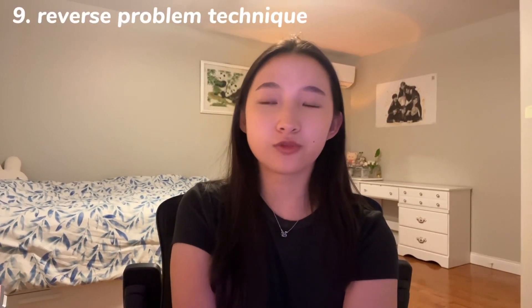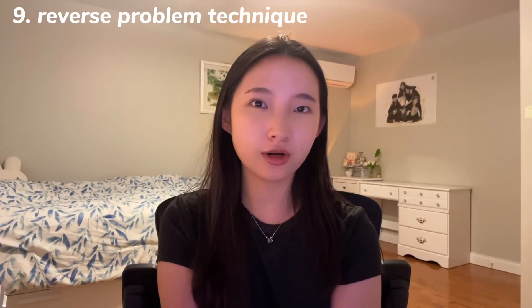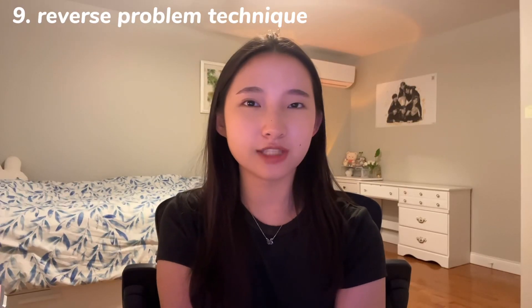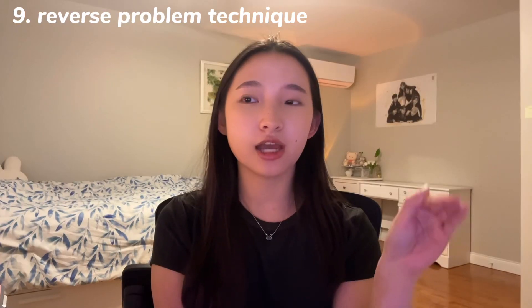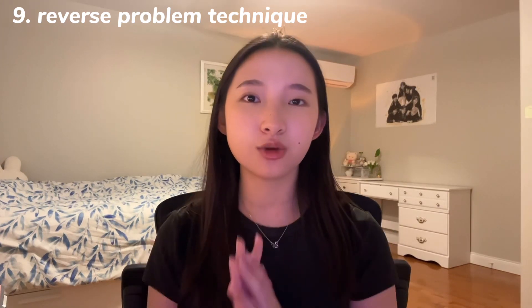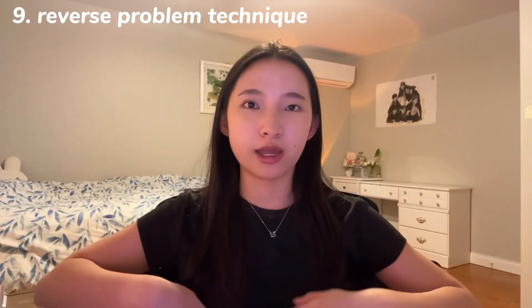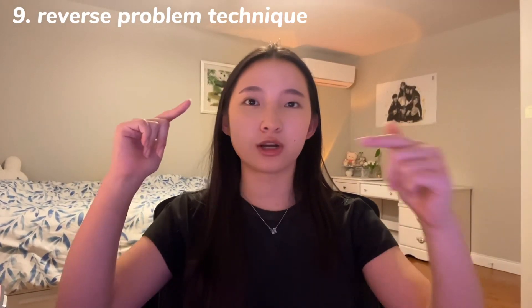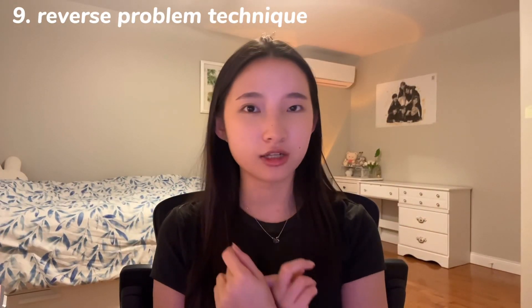Last but not least: the reverse problem technique — the hack you've been waiting for. Do you ever turn over a test and realize the questions aren't what you studied for, or the subject is familiar but the questions are worded really weirdly? Take a solved problem, cover the question, and work backwards from the solution. This forces you to understand why each step works and deepens your grasp of the concepts. When you're used to only solving problems one way, teachers can give you a question where you have to work backwards — and if you haven't practiced that, it's going to be really hard on the test.